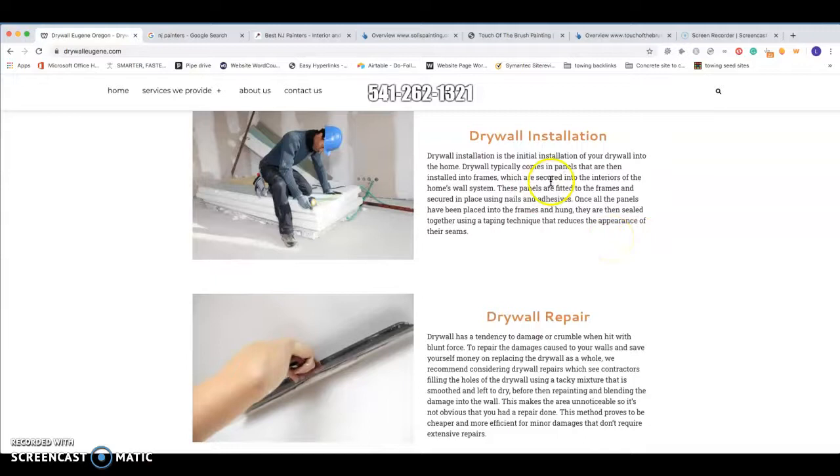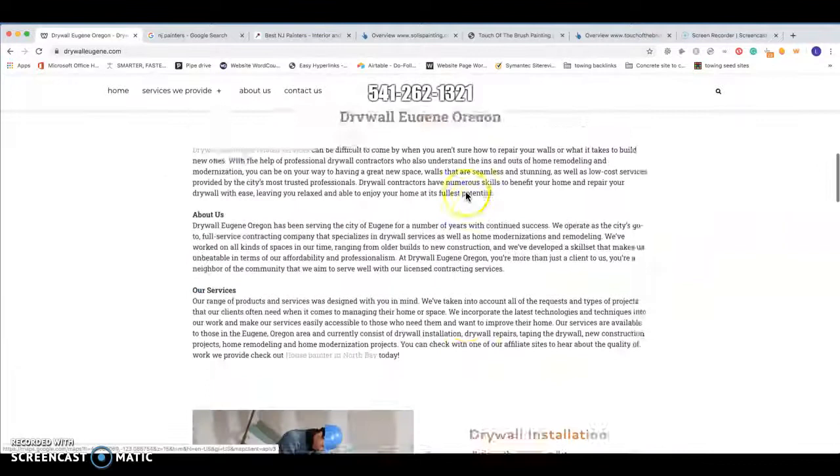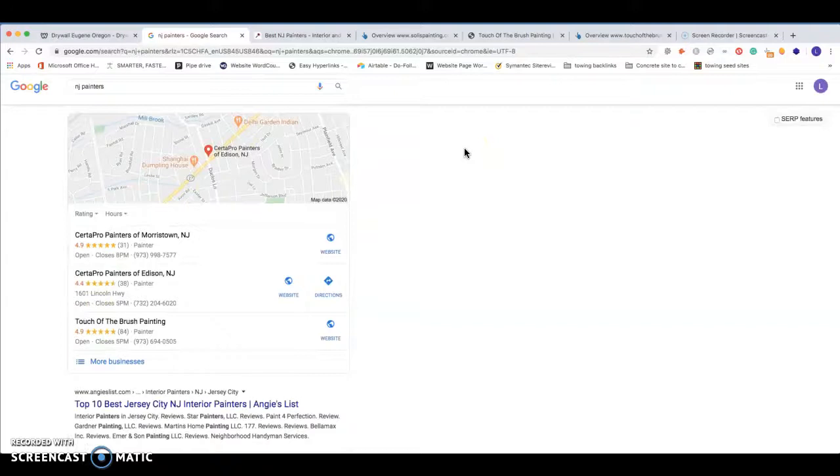With this content, you really want to make sure you have the search terms you want to be found for listed within it. The search term I found was 'New Jersey painters' or 'NJ painters' — this is currently getting 300 searches per month. Being in the top spot for this search term, you can count on getting about 33% of that search volume headed towards your website.